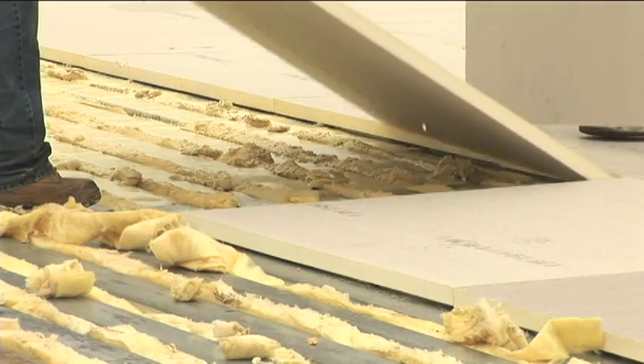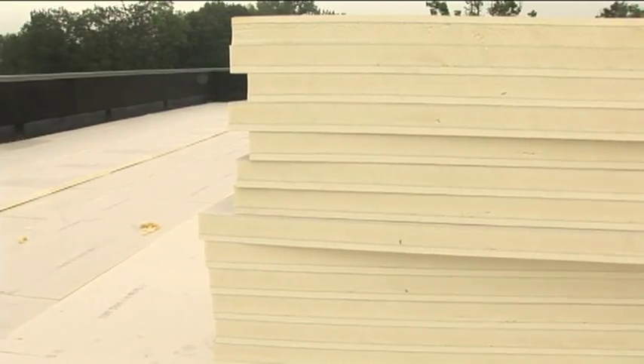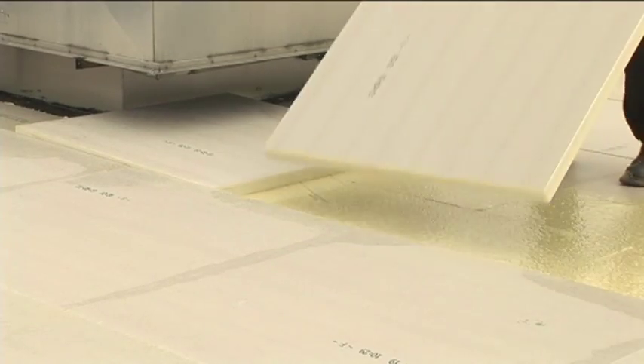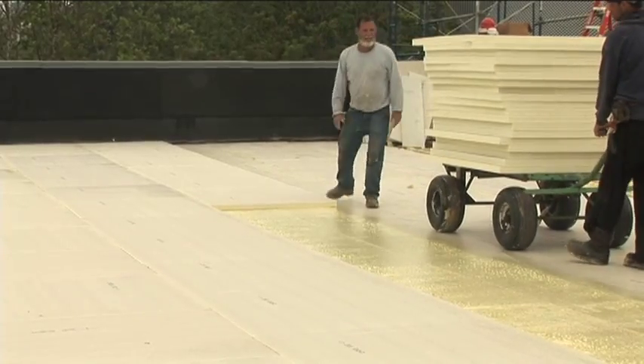The membrane and both layers of polyiso insulation were installed with Carlisle's two-part polyurethane fast adhesive. According to Morris Roofing project manager Don Worcester, the decision to go with a fleece back and fast adhesive installation was an easy one.